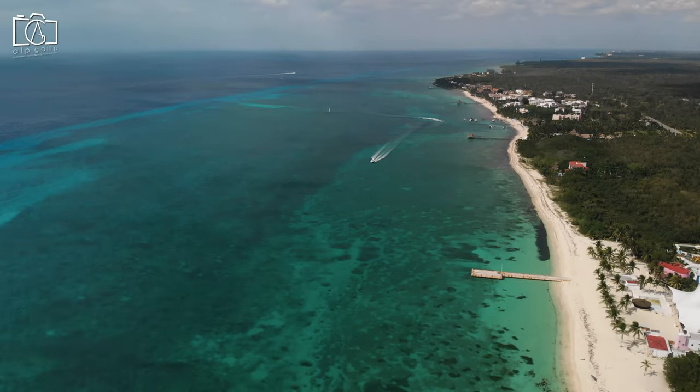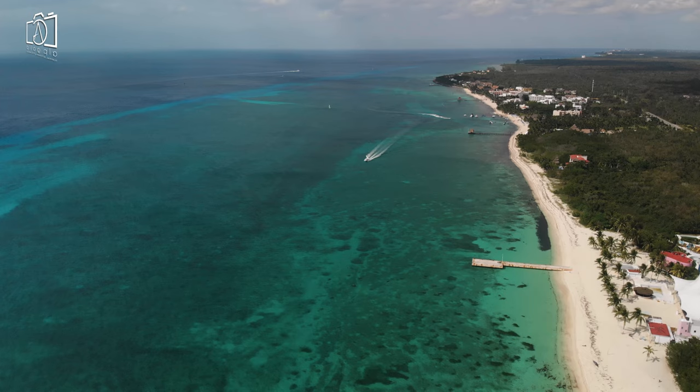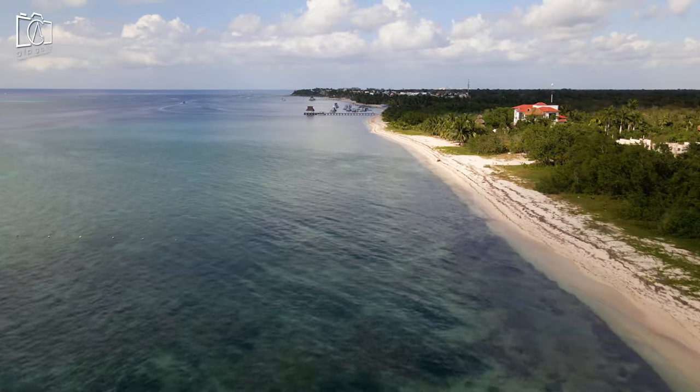Local seafood restaurants near the beach serve up fresh catches of the day, providing a perfect complement to your beach day. Playa Chen Rio is ideal for those seeking a quieter, more natural beach experience away from the crowds.